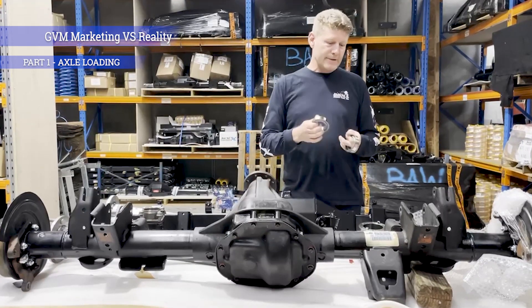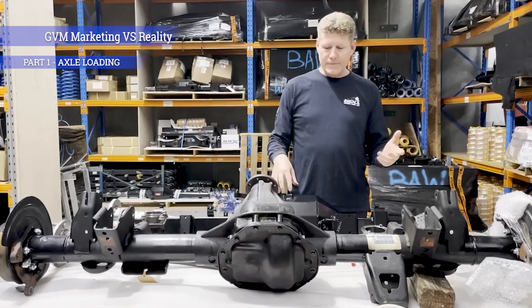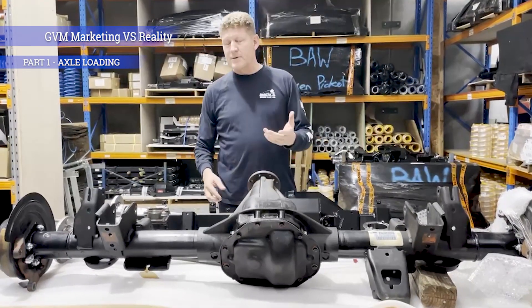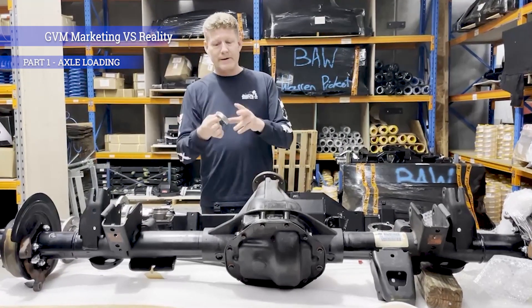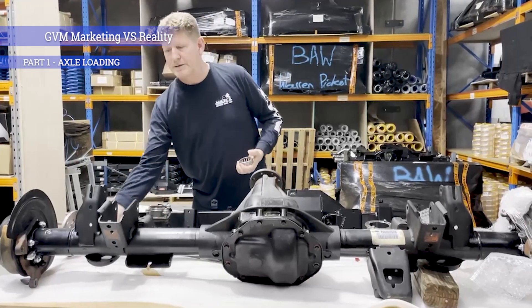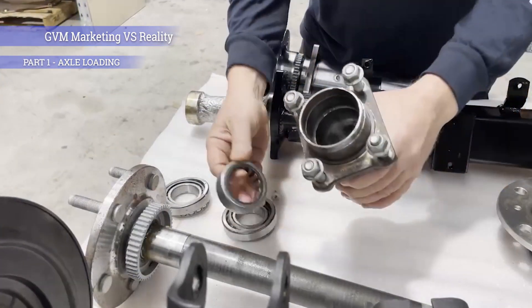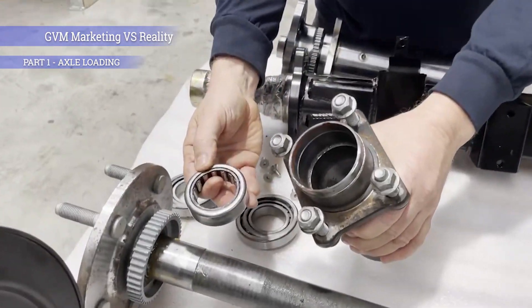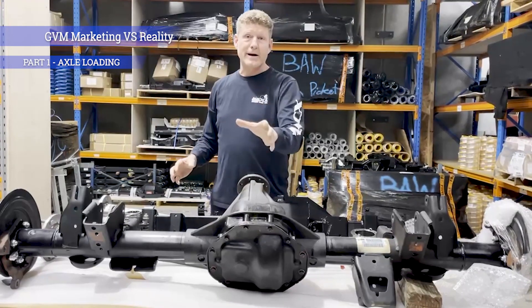The RAM 2500 has a very similar system with a full floating hub. The downfall of something like a RAM 1500 is that it has a very small wheel bearing — a single bearing that runs directly onto the axle, running hard on the axle in a very thin-walled section. So whilst putting a brace on a RAM diff might seem like a great idea, you've got a limitation that comes in with wheel bearings.